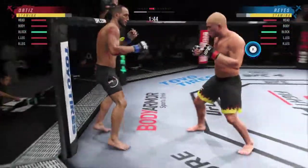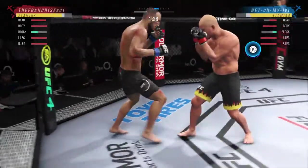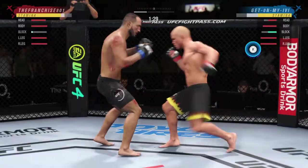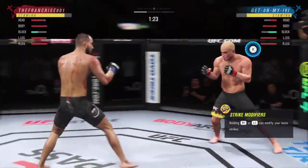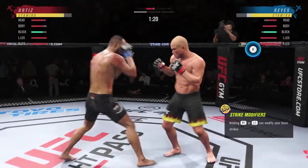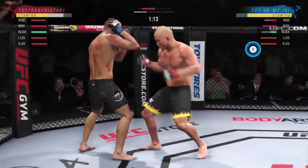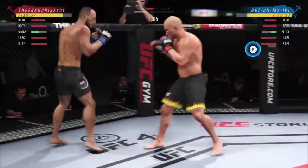Both fighters get up now. Big head kick lands. Punch is blocked. Big ball from punch lands. Now he gets back to range. Big liver kick lands under the elbow. And that left hook landed on the button.